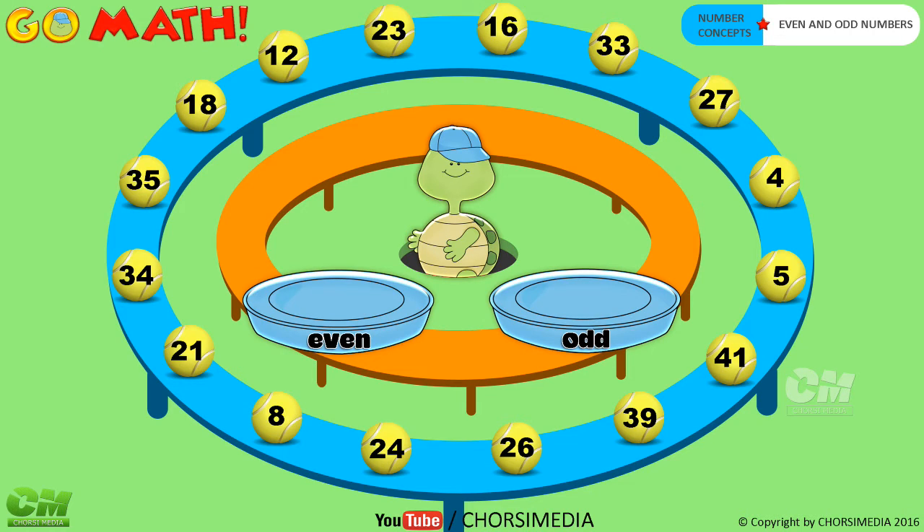Here are a group of balls. Help the turtle to sort out the balls in two trays. Number four — even or odd? You are right, even number! Number five — even or odd? You are right, odd number!